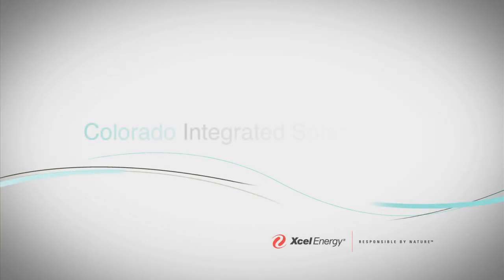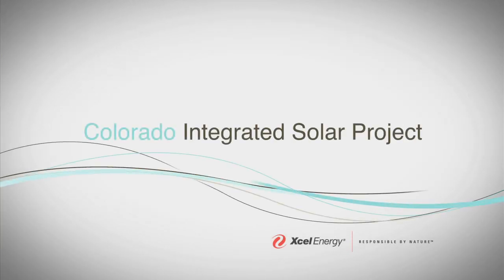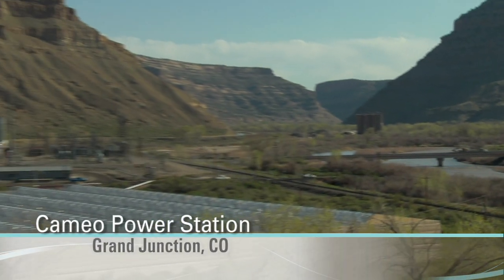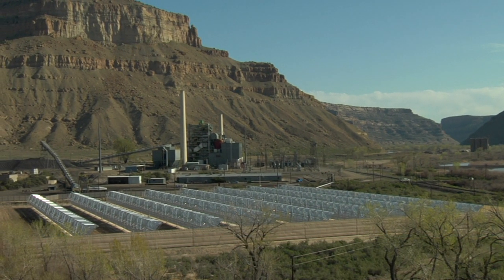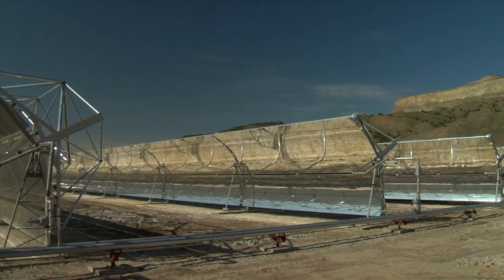One of the goals of this project is to use less coal while generating the same amount of electricity. We anticipate we can improve the heat rate by about two or three percent using the solar energy. Combining these two technologies allows us to use renewable energy while still reducing our use of fossil fuel.